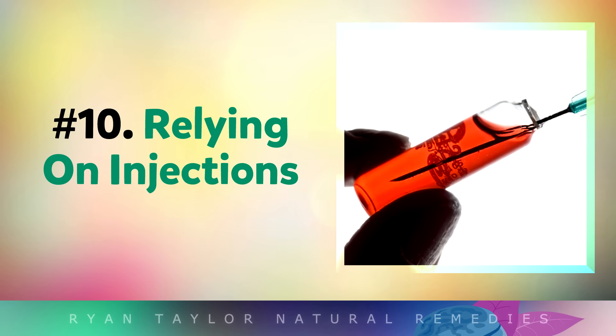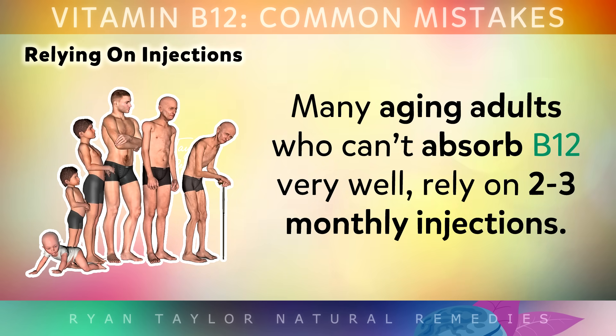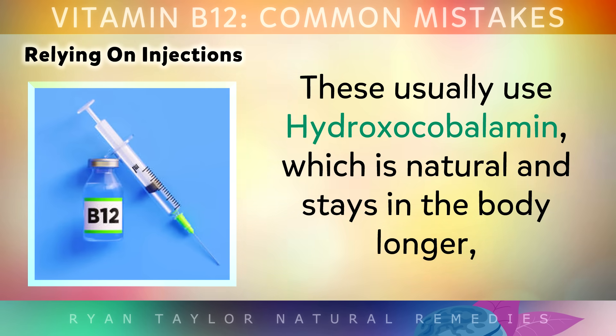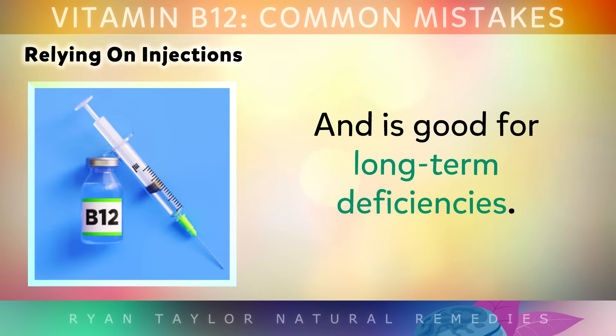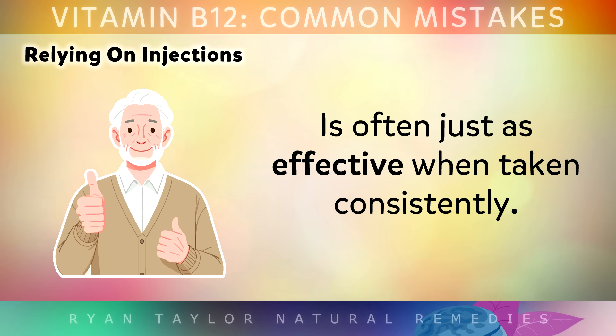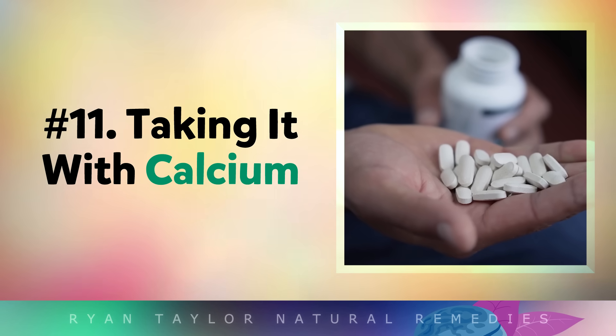Mistake number 10 is relying on injections. Many aging adults who can't absorb B12 very well rely on 2-3 monthly injections. These usually use the form called hydroxocobalamin, which is natural and stays in the body longer, and this is good for long-term deficiencies. However, there are also sublingual under-the-tongue forms which go directly into your bloodstream, and these are often just as effective when used consistently.